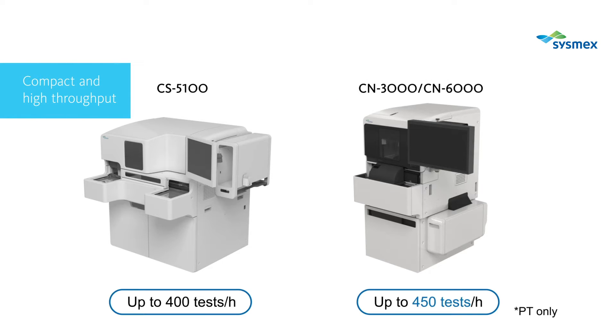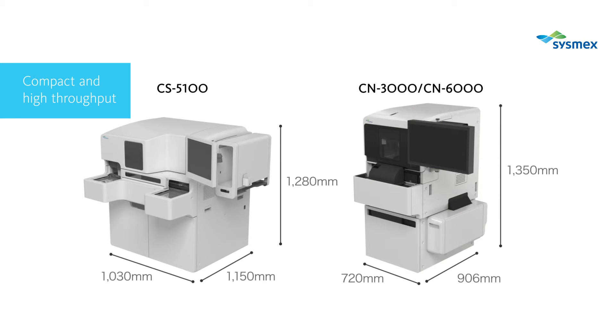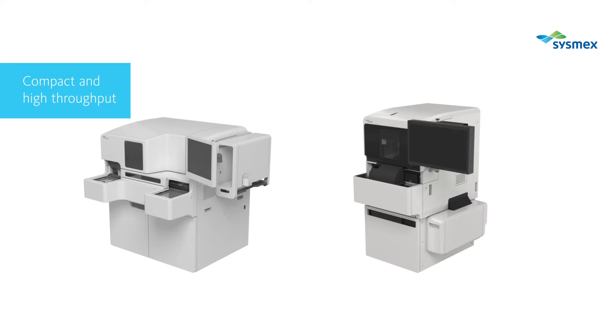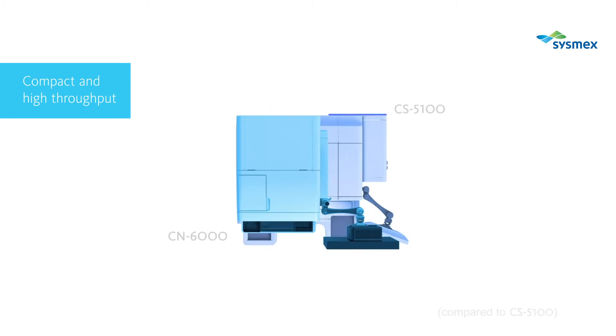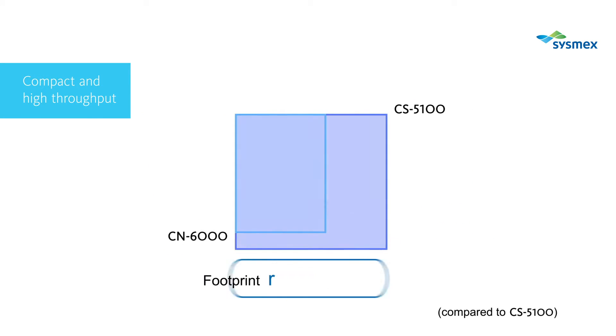The CN series has achieved the highest processing capacity of any automated blood coagulation analyzer to date. This series of analyzers not only has a higher processing capacity, but is also compact. The CN series occupies only about 50% of the space required by previous high-end models.